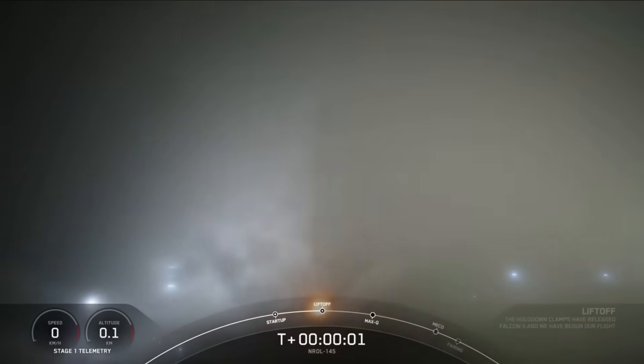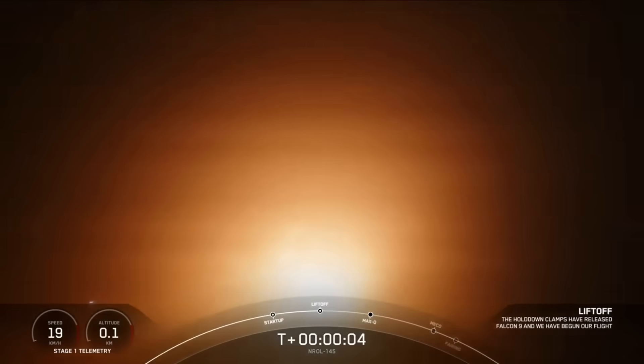Ignition and liftoff of the Falcon 9. Go SpaceX, go NRL-145.